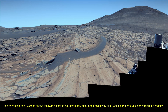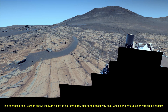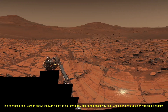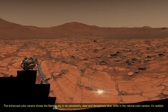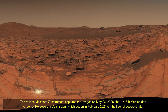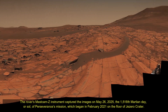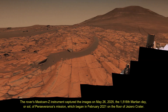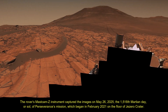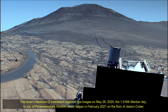The enhanced color version shows the Martian sky to be remarkably clear and deceptively blue, while in the natural color version it's reddish. The rover's Mastcam-Z instrument captured this image on May 26, 2025, the 1,516th Martian day or sol of Perseverance's mission on Mars, which began in February 2021 on the floor of Jezero Crater. Perseverance reached the top of the crater's rim late last year.